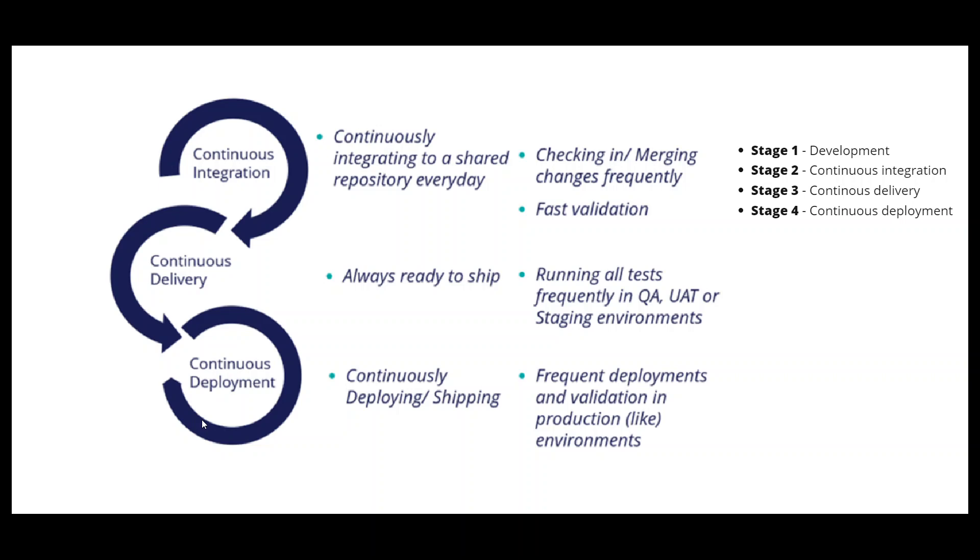What is continuous integration? Developers develop their code and integrate it into the actual application — that is, they do check-in, merging, and validation. Once the validations are passed, the code is integrated. If validations fail, bugs are raised, developers fix them, and the tests are run again so that all validations should pass.